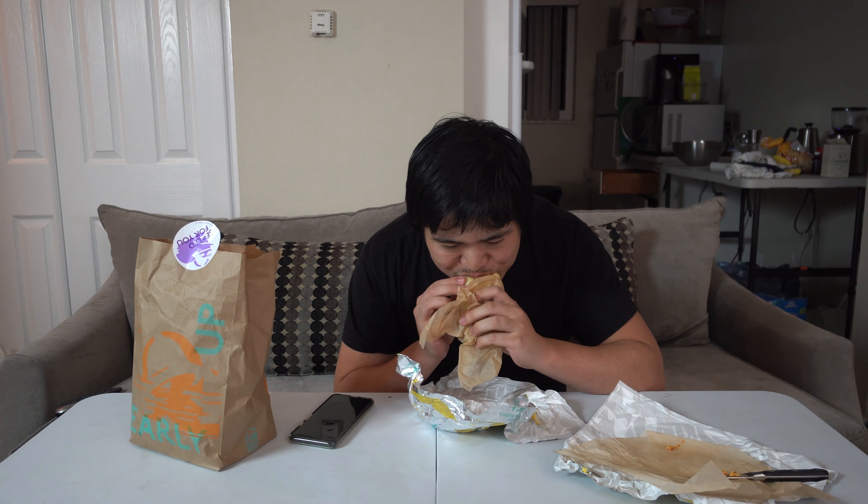Welcome to another episode of We Eat Stuff. Today it's just me since we're still under quarantine. Wanted to try out the new Taco Bell grilled cheese burrito. This is a decent sized burrito for only three bucks. I saw Report of the Week eating this on his channel and it actually looks surprisingly good, even though I'm trying to eat healthier. I guess I'm not today, so let's take a look at this.